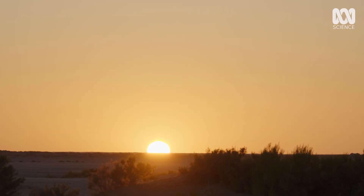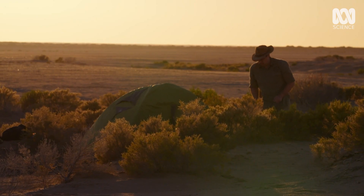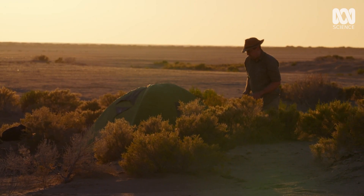The ultimate proof as to whether these prehistoric kangaroos strode may lie in the sands of Lake Calabona in South Australia.